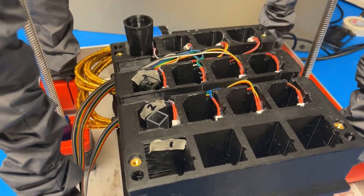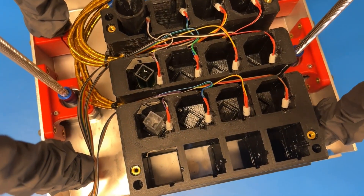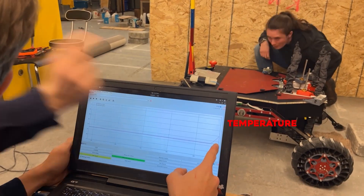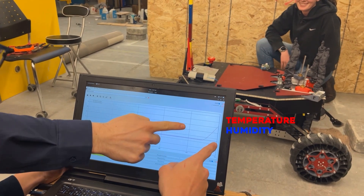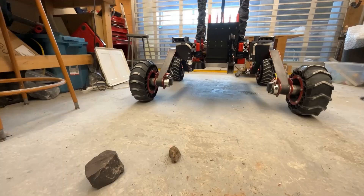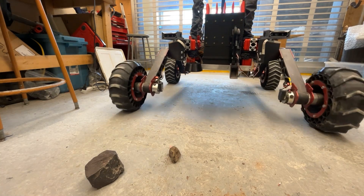An upgraded digital sensor suite will be used to assess environmental habitability and site conditions. The scientific payload will measure temperature, pressure, humidity, and VOC content. The team has also further developed its soil and rock classification system to aid in rapid, remote identification of samples using five onboard cameras.